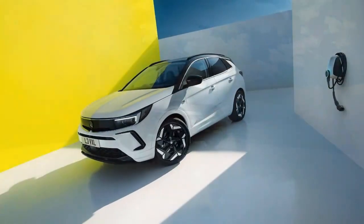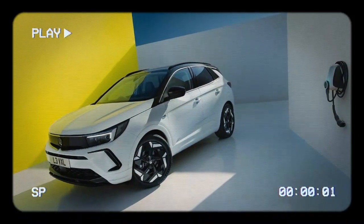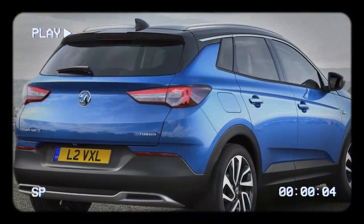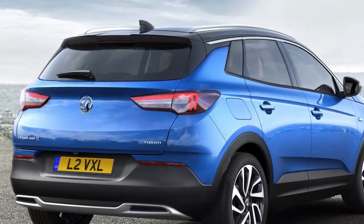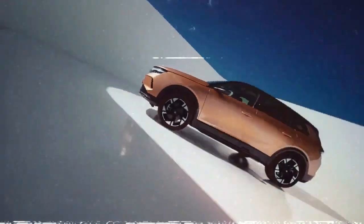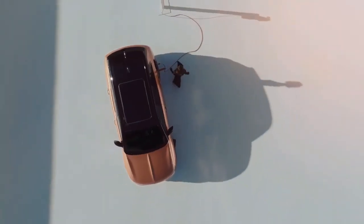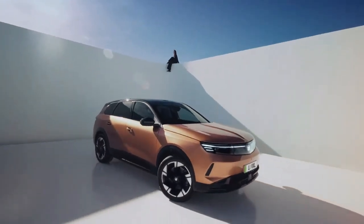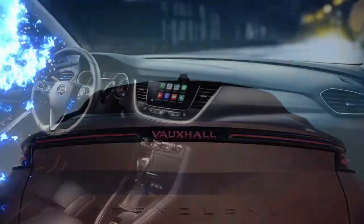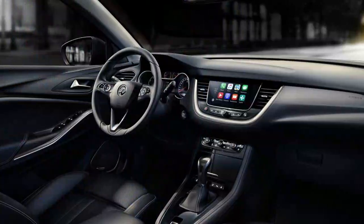This five-seater SUV competes against a diverse range of rivals, including the Volkswagen ID.4, Renault Scenic E-Tech, MG ZS SUV, BMW iX1, Mercedes-Benz EQA, Tesla Model Y, and its platform sibling the E3008. There's no indication of a seven-seater version on the horizon. The Grandland measures 4.65 metres in length with a 2.78-metre wheelbase, making it slightly larger than the Renault Scenic or Ford Explorer, but comparable to the ID.4.